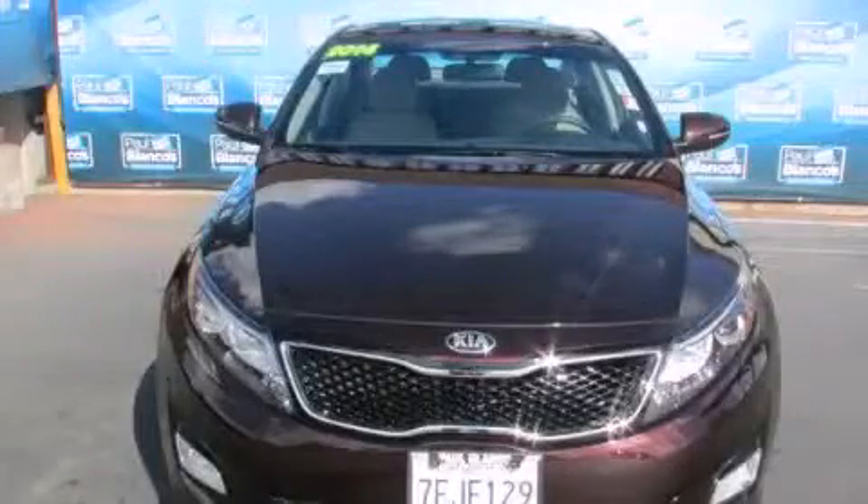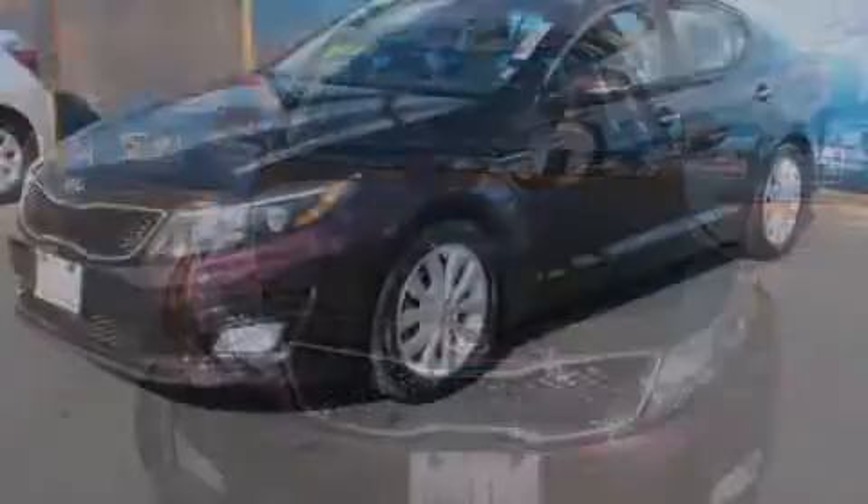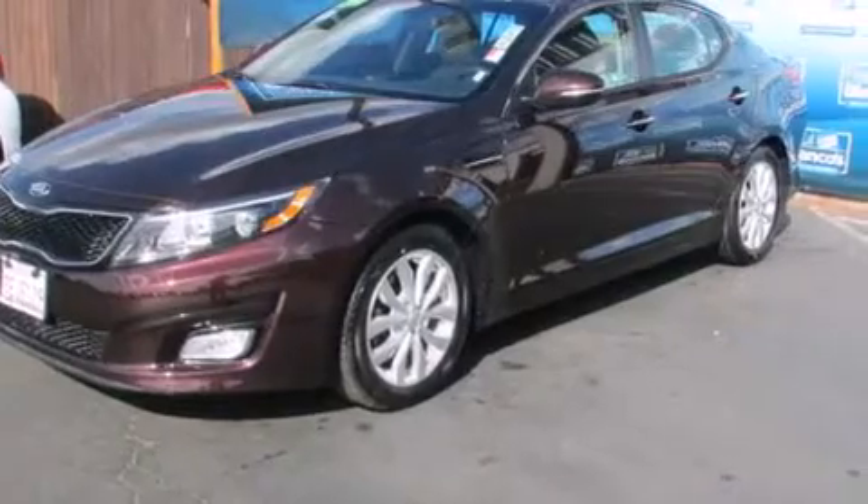This is a 2014 Kia Optima. It features a 2.4-liter, 4-cylinder engine and a 6-speed automatic transmission.